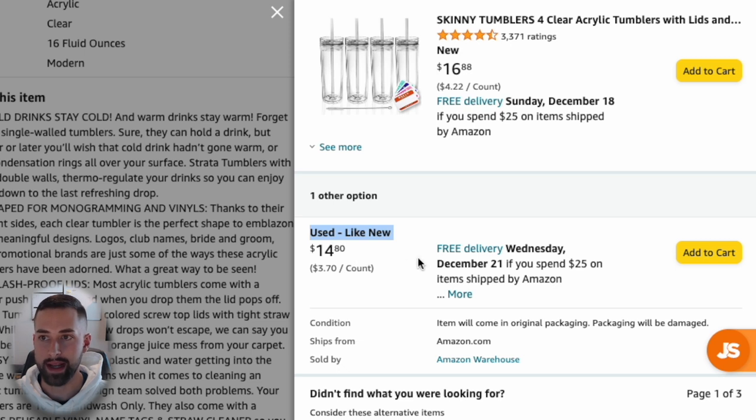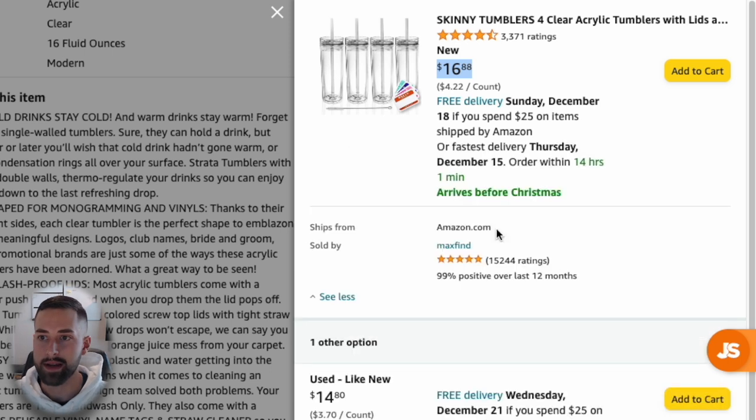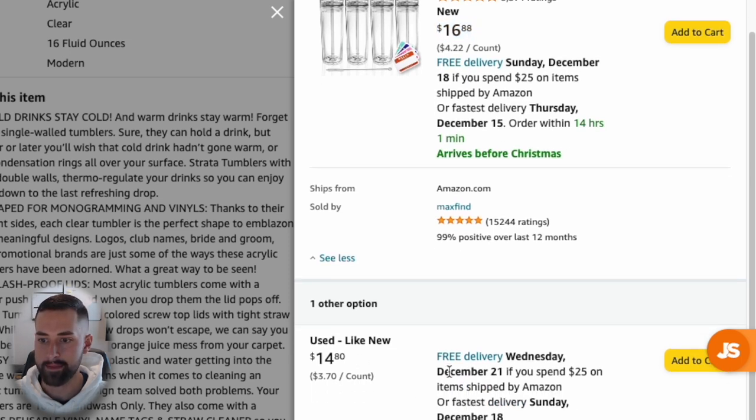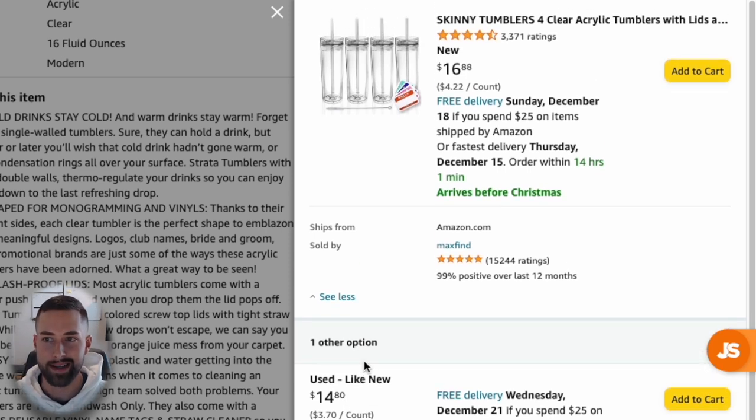If you scroll down below 'Add to List,' it says new and used with an offer count. Clicking that shows all existing sellers reselling on that listing. There's actually one selling used-like-new ones. Since it's new, that typically overrides used offers and Amazon places the new offer in the buy box. We'll get into pricing and how to get to the top spot in the buy box later.